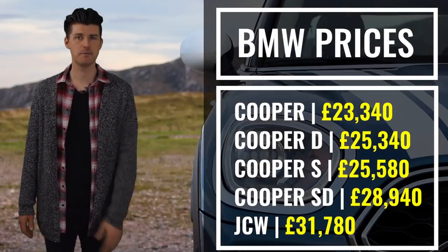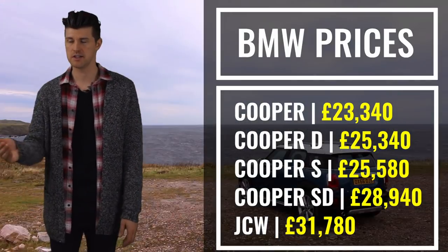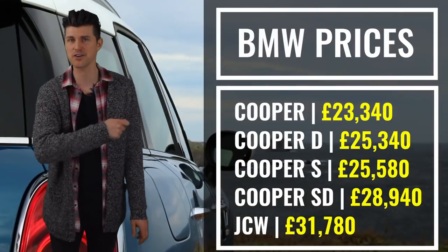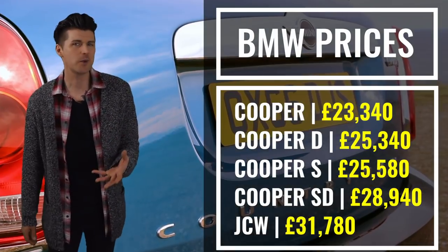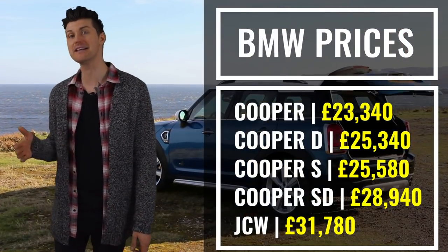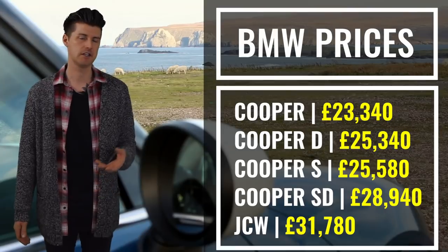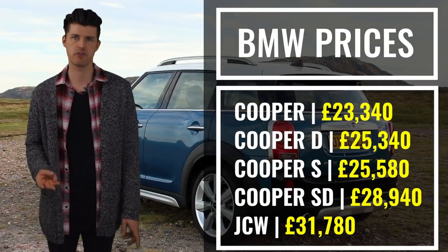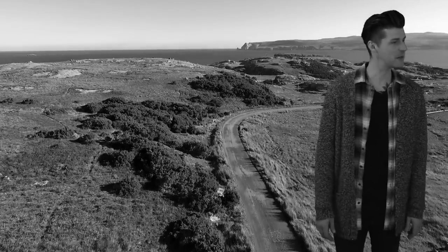Away from that and onto the more important mundanities of cost and kit — you'll probably also know that Mini is the master of sucking you in with a low list price and good residuals, and then beating you with an options list. It's like when you buy a packet of crisps and it's got just 99 calories on the front of the packet, and then you realize that's per portion and a portion is three crisps.